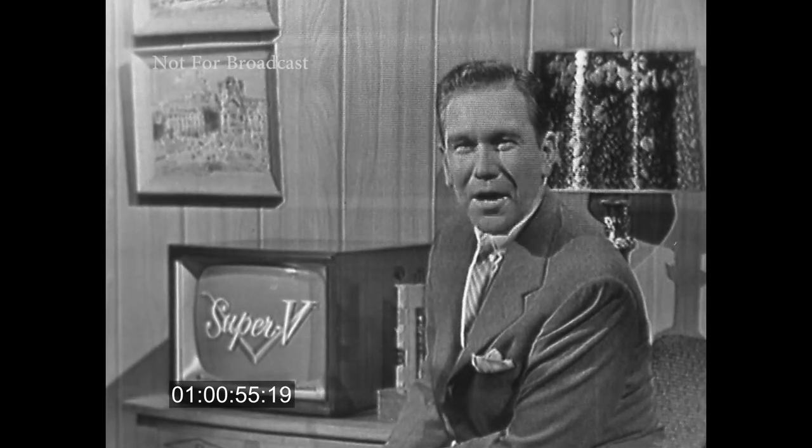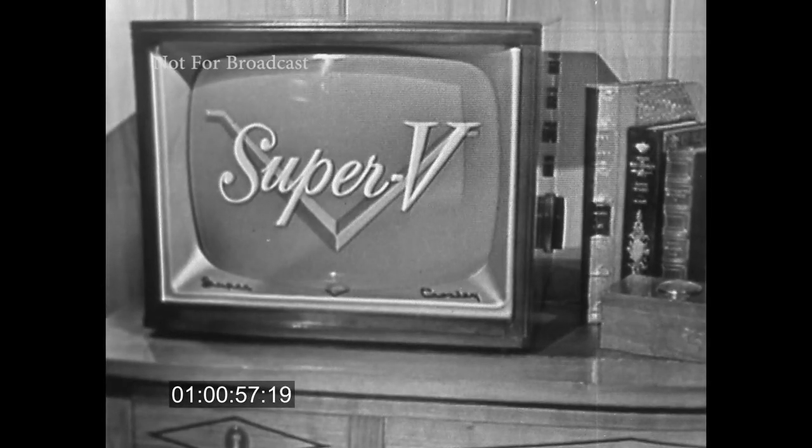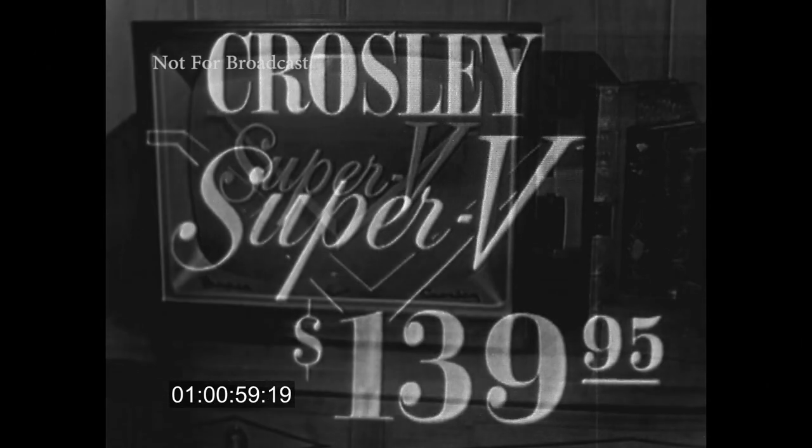See it at your dealers. If he doesn't have it now, he'll have it soon, because the demand for the new Crosley Super V is terrific. And remember, you can see it better on a Crosley Super V.